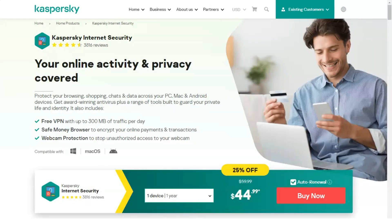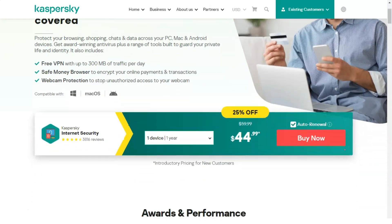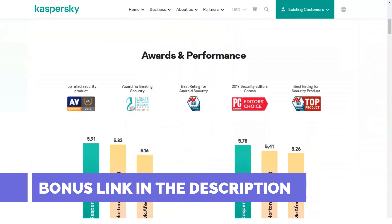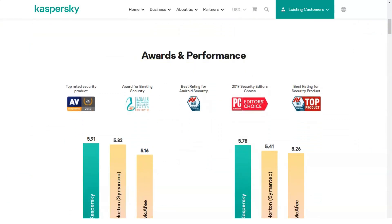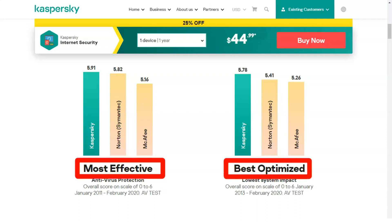Who should use Kaspersky Total Security? The level of virus programs is continuously improving, and Android devices are increasingly affected. Attackers use programs to intercept passwords and credit card numbers, block system operations and demand money for unlocking, create phishing sites aimed at stealing money, and employ many other tricks. This makes comprehensive protection essential for all users.